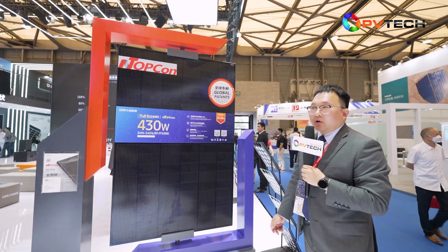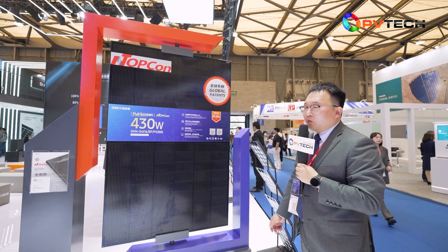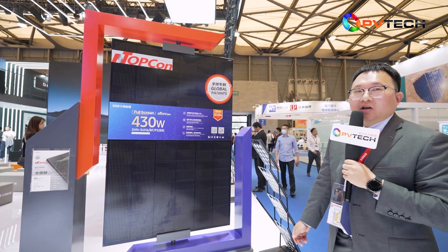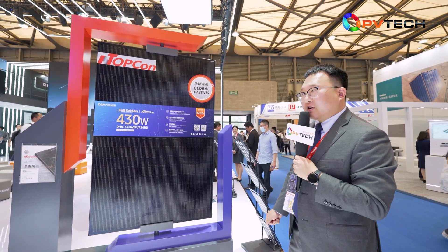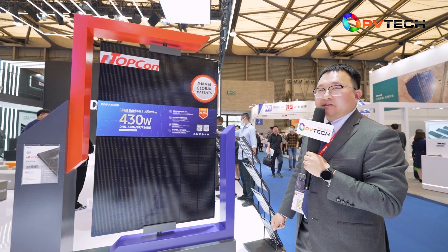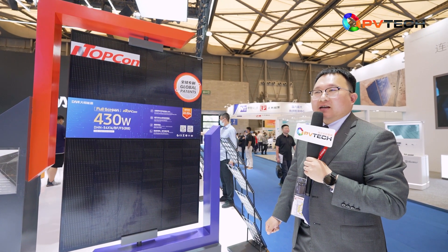We also offer a longer warranty compared with P-Type. For N-Type TOPCon modules, we offer a 30-year performance warranty: 100% for the first year and 0.4% degradation per year for the subsequent years.